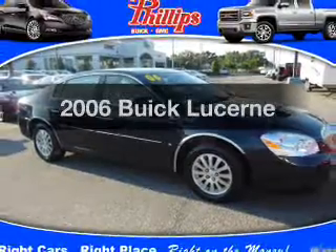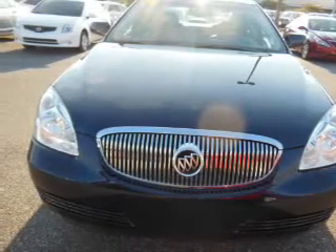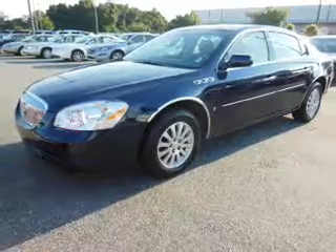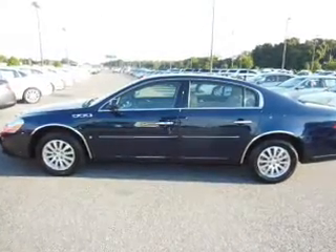Imagine yourself in this 2006 Buick Lucerne. If you're looking for an automobile with great attributes, look no further. With a reliable engine, the powertrain includes front-wheel drive, driven by an automatic transmission. Anti-lock brakes help you bring your vehicle to a safe stop.